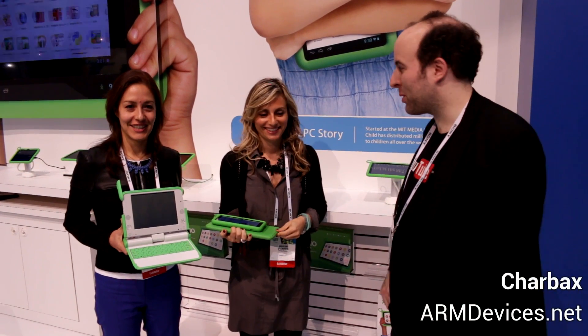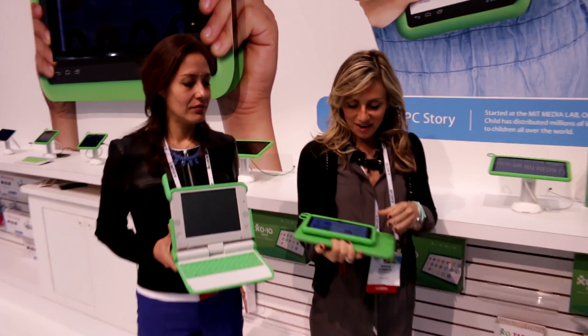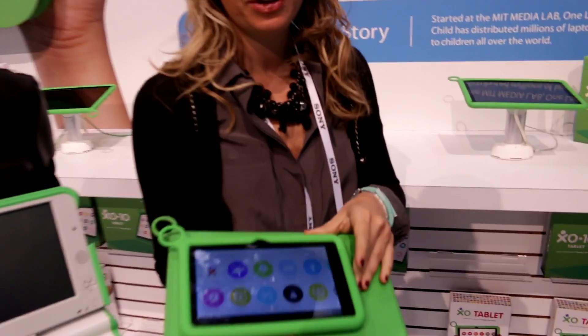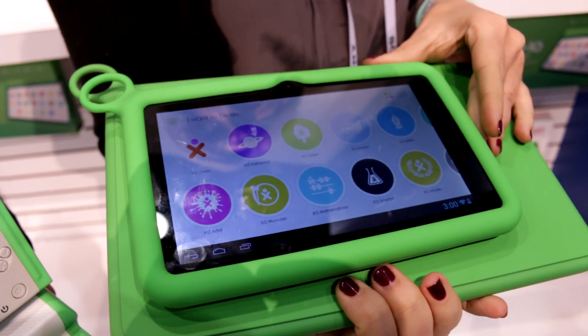We're here at CES 2014 at the All PC booth. We're showing the new 7-inch screen tablet, the EXO tablet with quad-core processor.